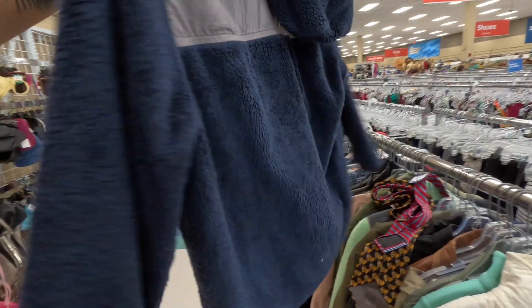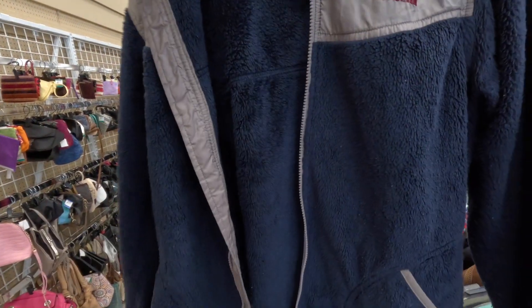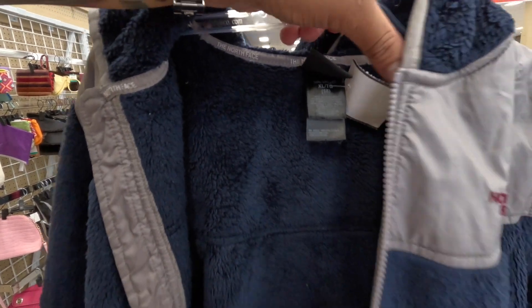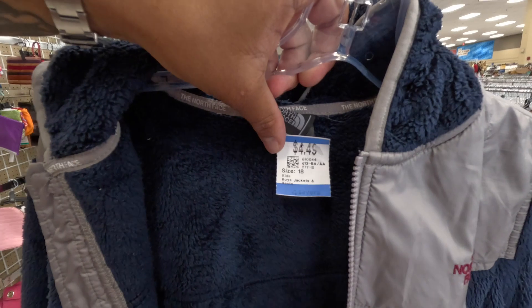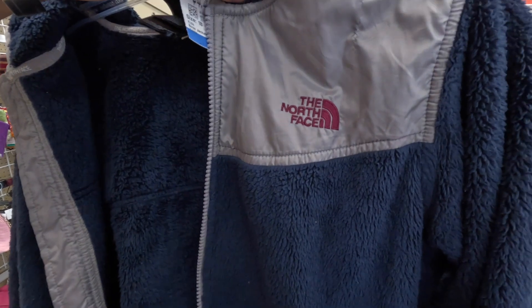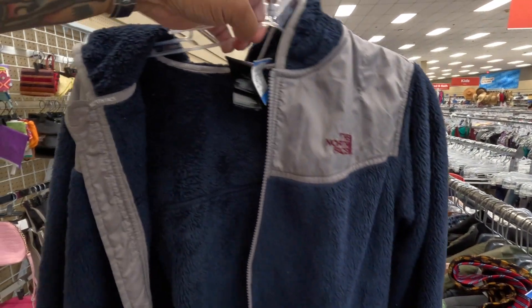Right next to it is a North Face zip-up fuzzy fleece. Seems to be in pretty decent condition, a little linty, but hit it with a lint roller and you'll be good. It's an XL children's so probably like a women's small. Only here for $4.49. If this is authentic and it's here for under five bucks, that's a steal — let me know in the comments below.